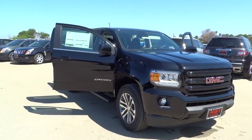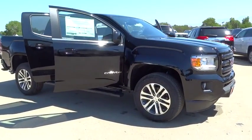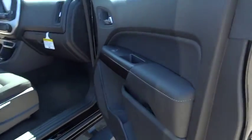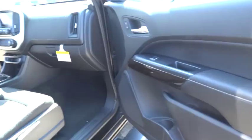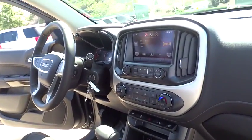Here are some of this vehicle's great options: keyless entry, stability control, steering wheel audio controls, traction control, anti-lock braking system, backup camera, Bluetooth, leather-wrapped steering wheel, driver airbag, adjustable steering wheel, power steering.